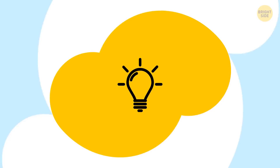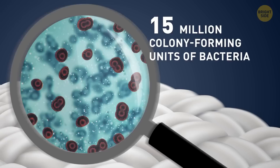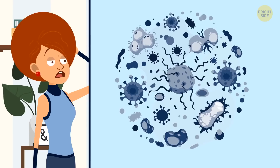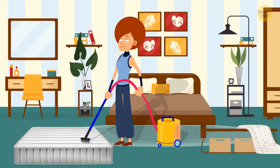If your bedroom smells rotten, the problem may be your mattress. Tests taken from 7-year-old mattresses showed there were over 15 million colony-forming units of bacteria per square inch — yeast, mold, even staphylococcus bacteria. Baking soda may help you out again: sift some on the mattress, let it sit for half an hour, then clean it with a vacuum. It's better if you've got a brush attachment.